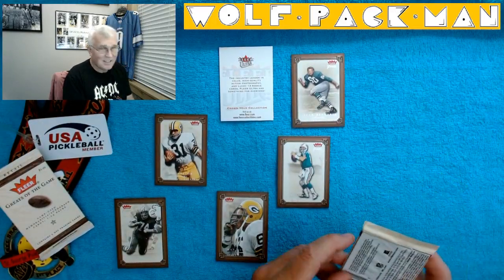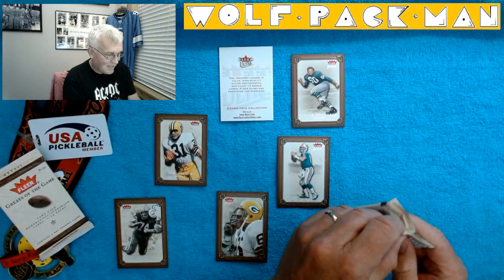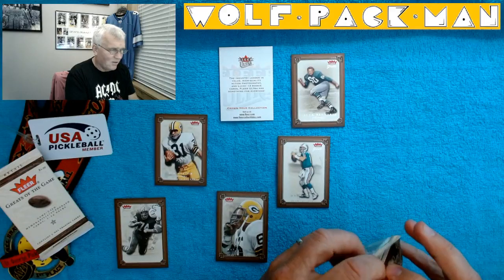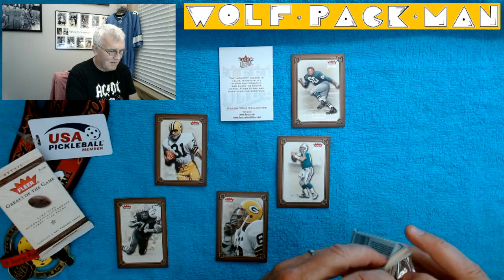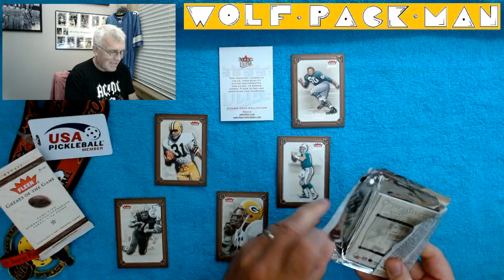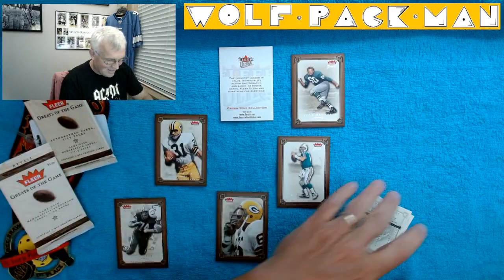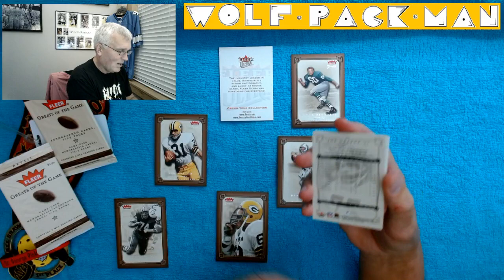Now the hobby pack — it's almost a given that a Ben Roethlisberger rookie autograph is going to be in this pack, right? If not Ben, for sure Eli or Fitzgerald. There's just no way — it's got to be in here. Or Mean Joe Green instead! How cool is that? The steel curtain, the anchor of the steel curtain — Mean Joe Green. Wow, that's awesome.